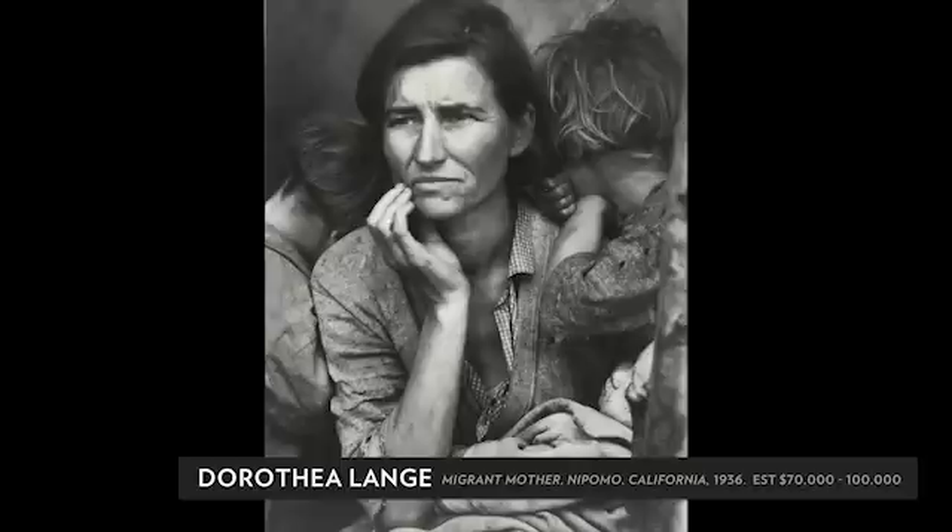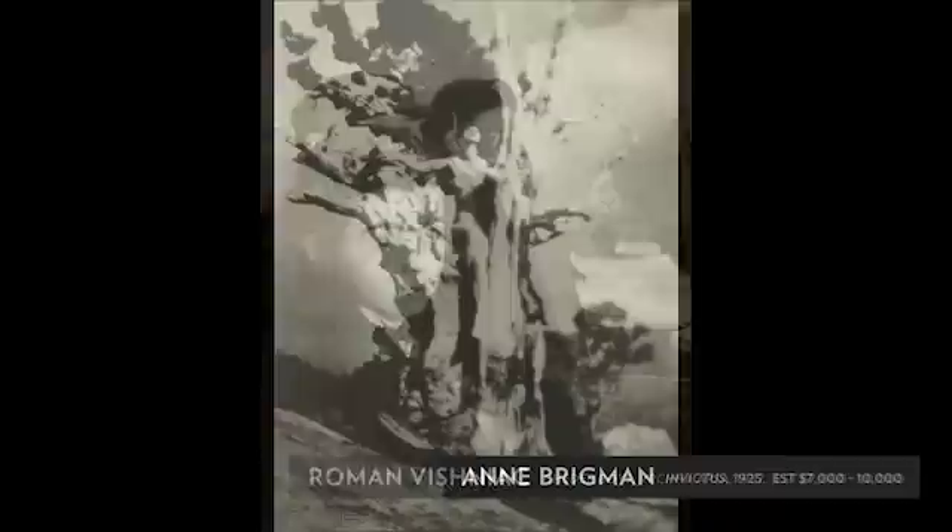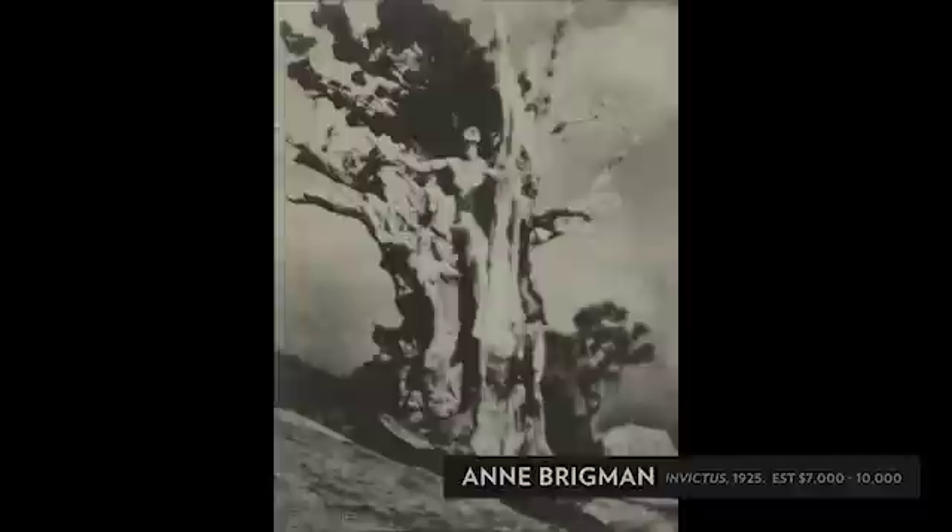When Dr. Scharf was a young man, he was inspired by Dorothea Lange's Portrait of Migrant Mother, and years later, when he realized that he could actually afford to buy one of these, he did, and that was what sparked his collection.